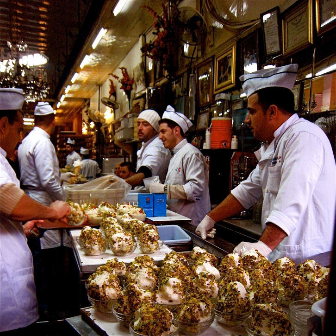In Al-Hamidiyah Souq in the old city of Damascus, there is an ice cream store named Bagdish that is known throughout the Arab world for its stretchy and chewy ice cream. It is a popular attraction for tourists.